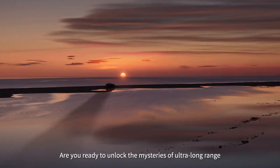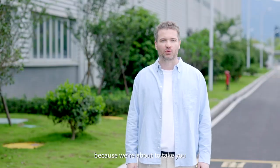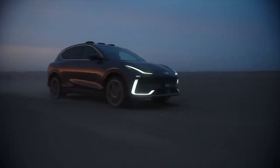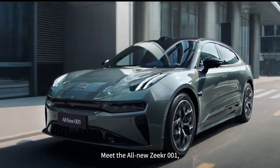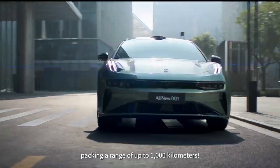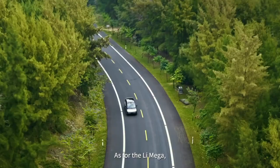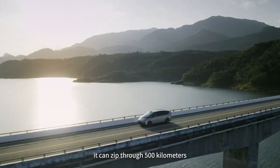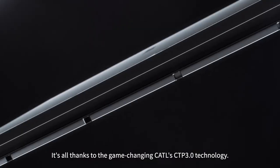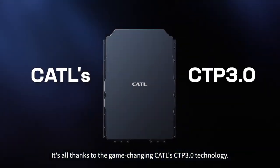Are you ready to unlock the mysteries of ultra-long range and lightning-fast charging? Strap in, because we're about to take you on an electrifying ride to the world of EVs. Meet the new Zeeker 001, packing a range of up to 1,000 kilometers. As for the Leash Mega, it can zip through 500 kilometers with just 12 minutes of charging — all thanks to the game-changing CATL CTP 3.0 technology.